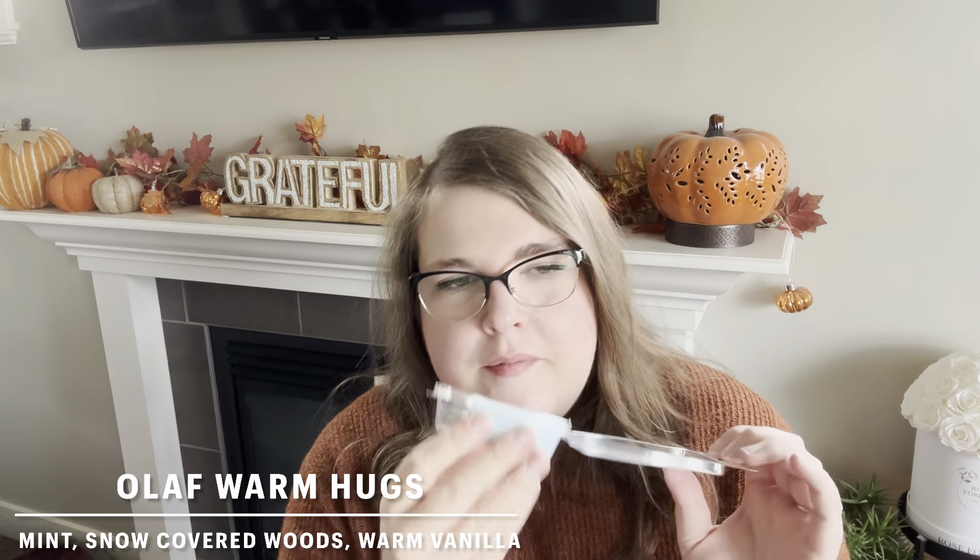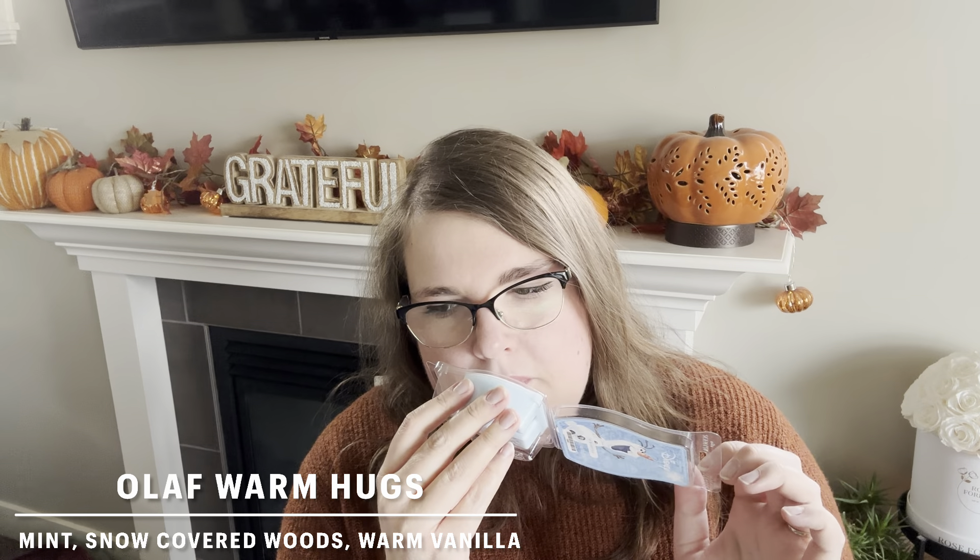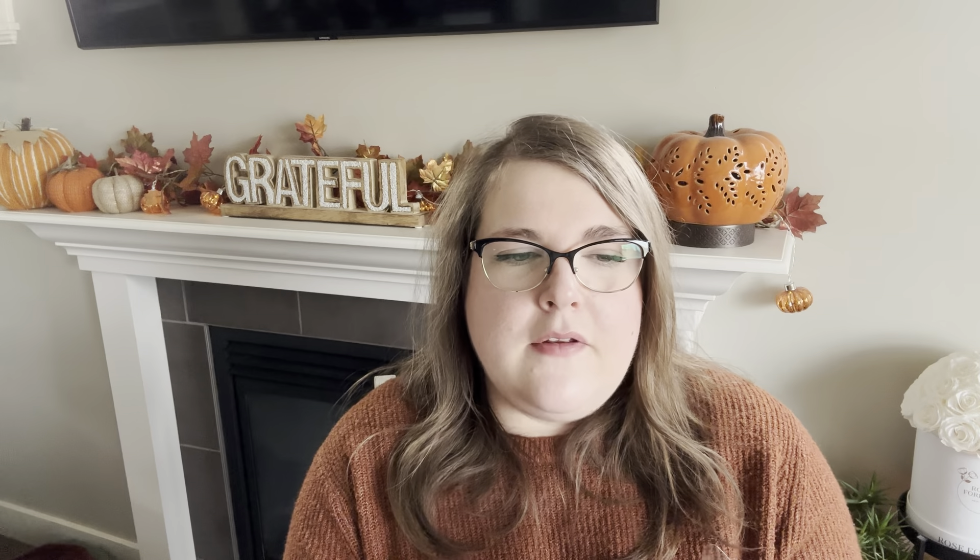Finally, we have our bedroom. I did Olaf Warm Hugs — my husband's been a little under the weather with a cold. This one is mint, warm woods, and vanilla. It's a nice cozy bedroom scent, a little bit powdery. The woodsy note is a bit powdery. It doesn't have as much vanilla as you might like — it's a little clean and cozy, almost like a powdery laundry. But the woodsy note is there. Just a cozy, cuddly scent with a hint of mint. I did four cubes in my bedroom warmer. Olaf Warm Hugs tends to be a pretty light bar, so if you ever see this again, I'd recommend doubling your wax. But it's a good one — I would repurchase this for sure.